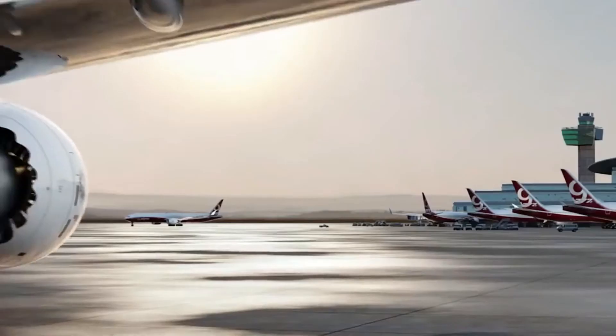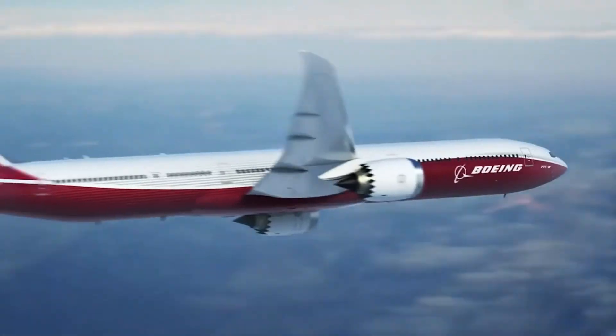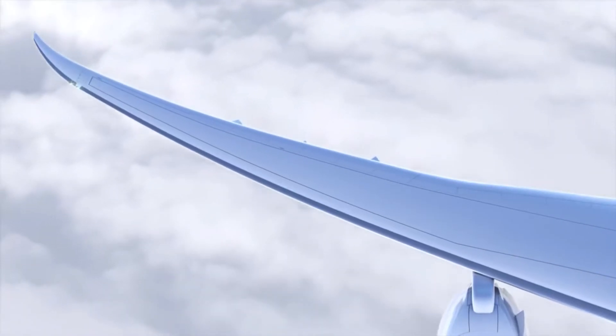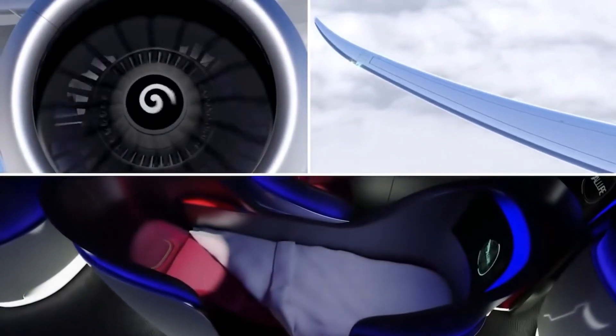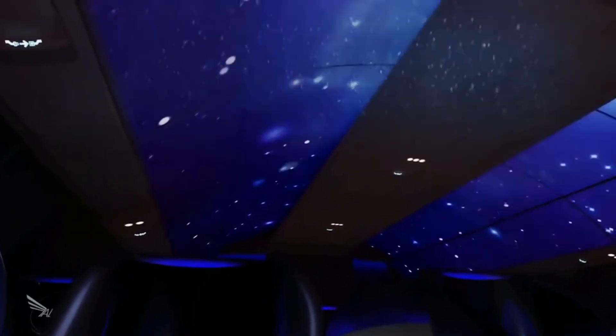But is the 787's cabin better, or the 777's? Well, the 777-8 is supposed to have 18-inch wide seats in a 10-abreast configuration. All airlines may not opt for this, but at this time, this is the most likely option. If this is true, you would have a wider seat in a 777 and maybe a slightly better experience overall.